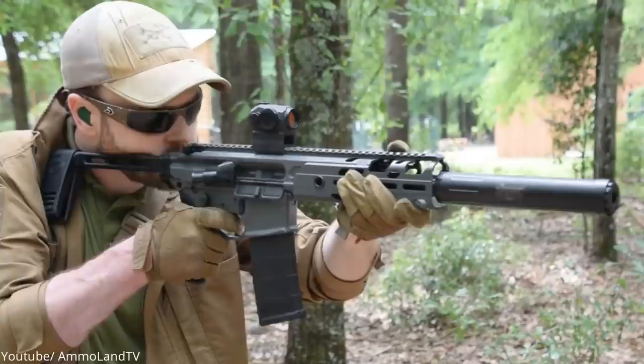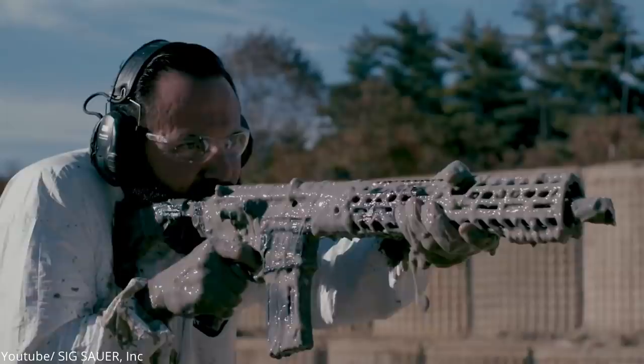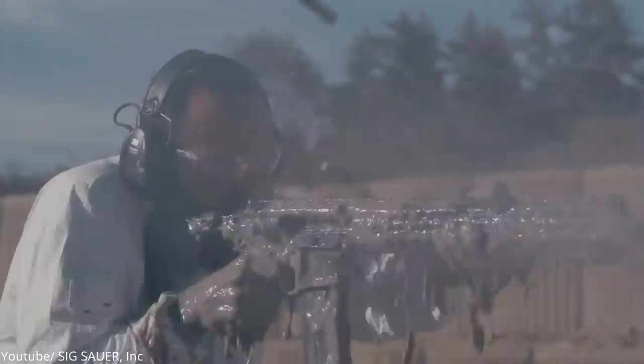The Sig MCX Virtus can fire 20,000 shots without replacing any parts. After lots of tests and trials, it has been found to be reliable and wear-resistant. No mud, water, sand, or ice can interfere with its normal functioning.